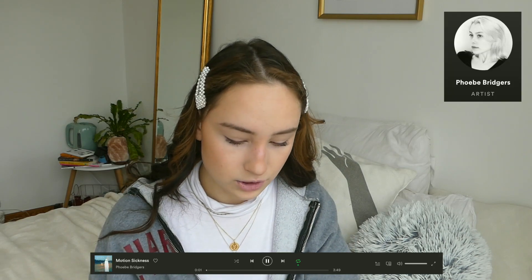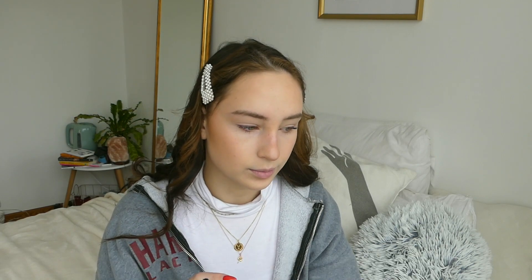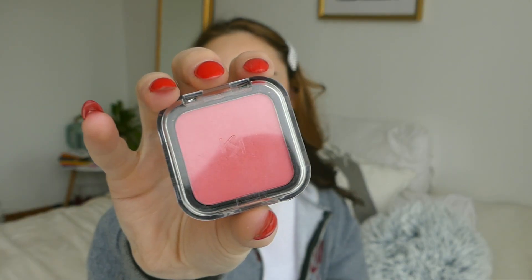I'm still a big Billie Eilish fan — in the summer I went to a festival in Belgium and she was there, I loved that so much! But I've also really been loving Phoebe Bridgers — 'Scott Street' is a really good song. And Black Rose — I followed him on Instagram, he's a small artist but his music is really good, very vibey and laid back.